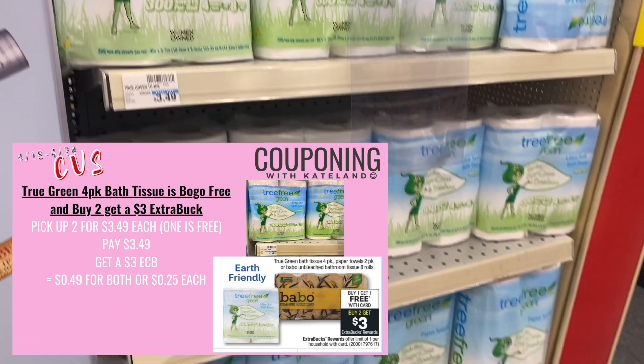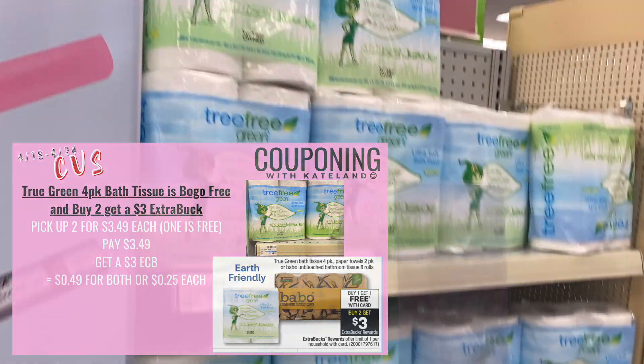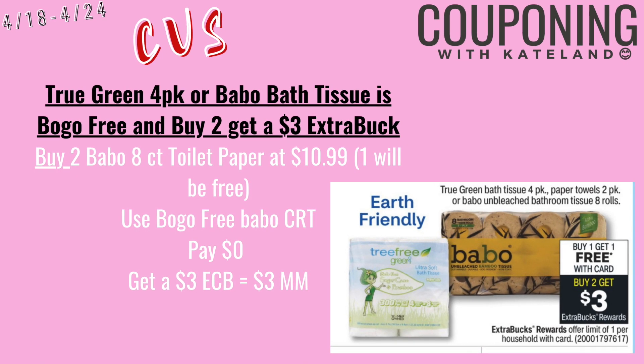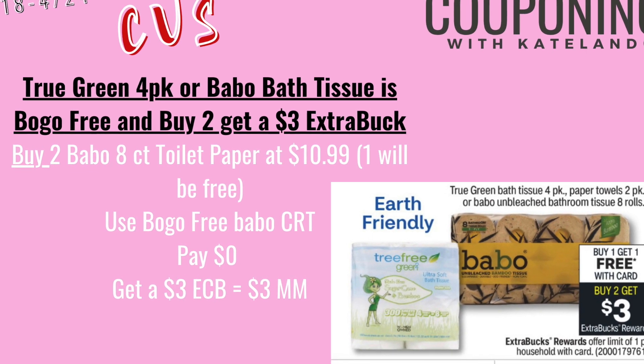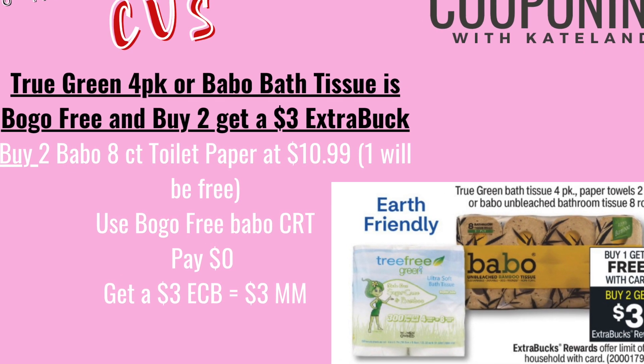You can also pick up two of the Bravo. If you have that buy one get one free Bravo CRT, both will be free. You'll pay $3 — both will be free and you get back a $3 ExtraBuck, making this a $3 money maker.